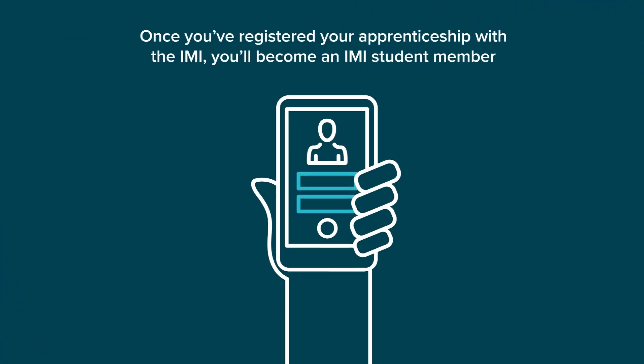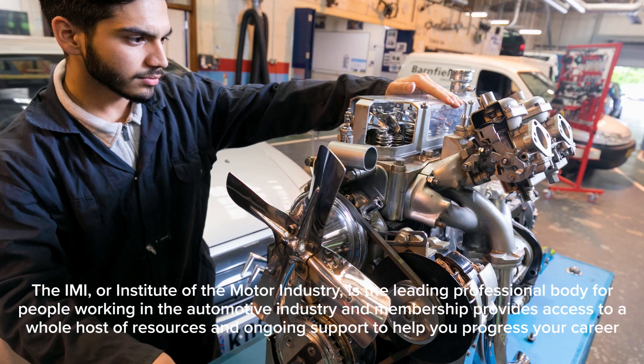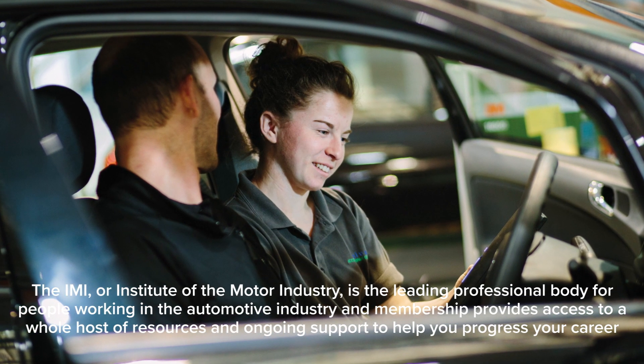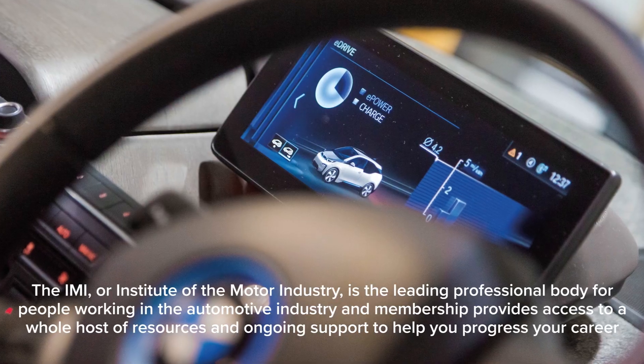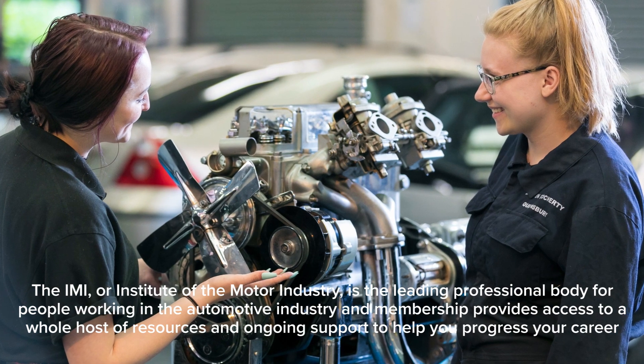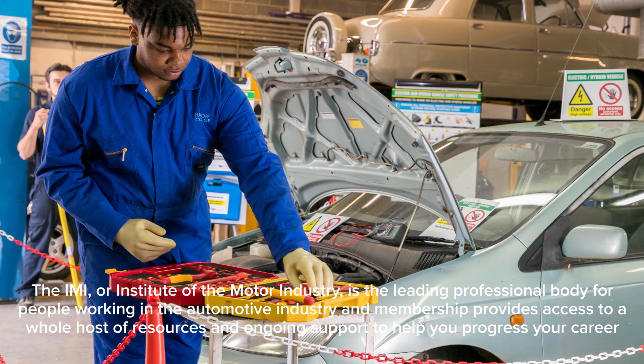Once you've registered your apprenticeship with the IMI, you'll become an IMI student member. The IMI, or Institute of the Motor Industry, is the leading professional body for people working in the automotive industry, and membership provides access to a whole host of resources and ongoing support to help you progress your career.